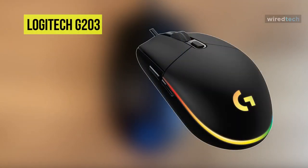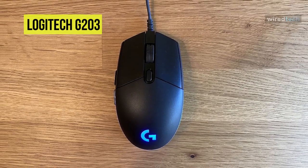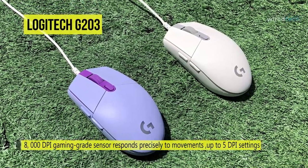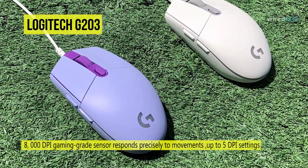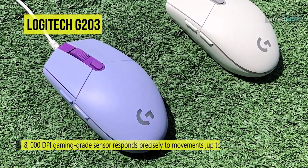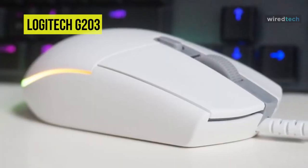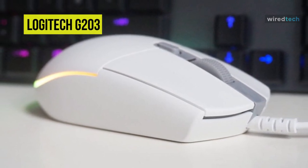Our list begins with the Logitech G203. This G203 LightSync Mouse from Logitech is designed for comfort and performance, with 6 programmable buttons and a resolution of 200 to 8000 DPI. Its classic 6-button design provides both comfort and confidence to let you explore, cast spells, and play just like you want. The Logitech G-Hub software assigns in-game commands, system controls, or keybinds to buttons and simplifies your gameplay.